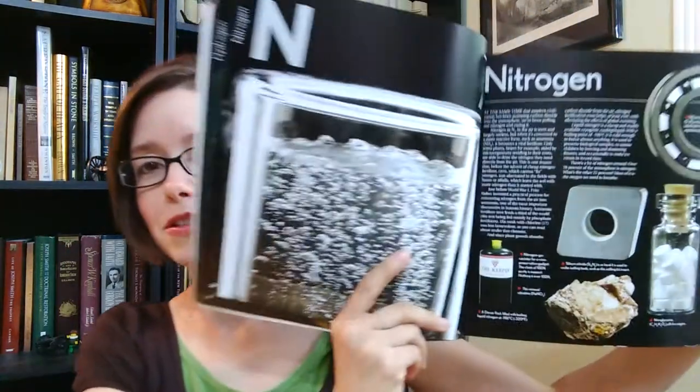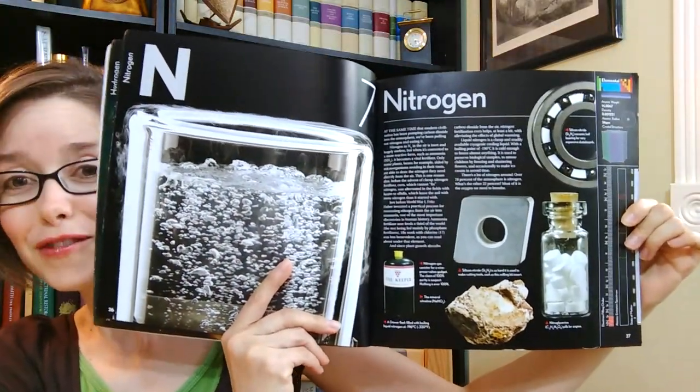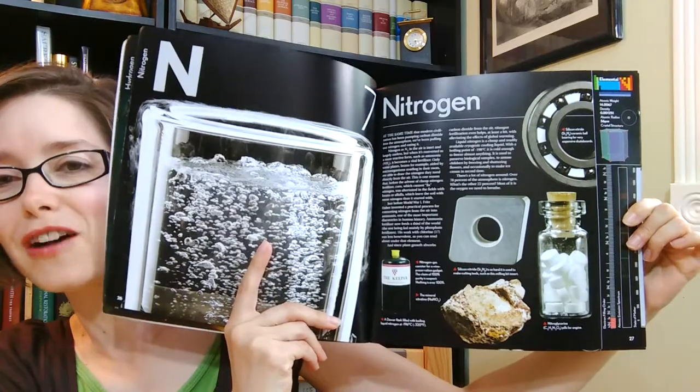I want to show you — this book is a visual feast. Every spread is one element. You see that? This is nitrogen, for example, and here's his big picture on the side for nitrogen.